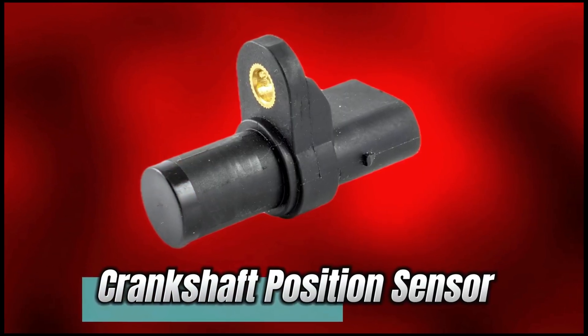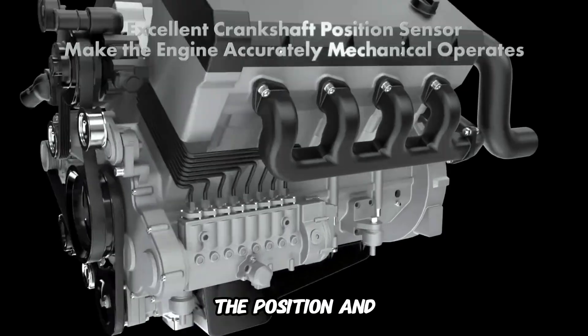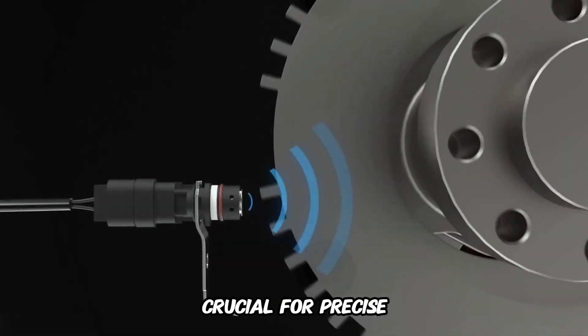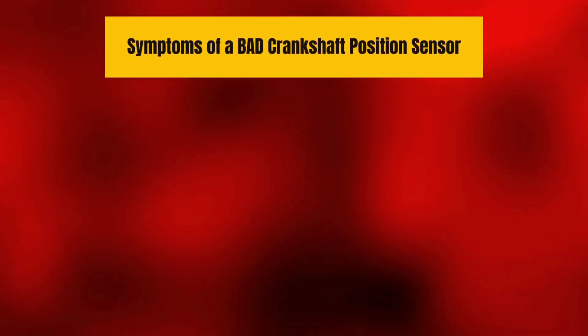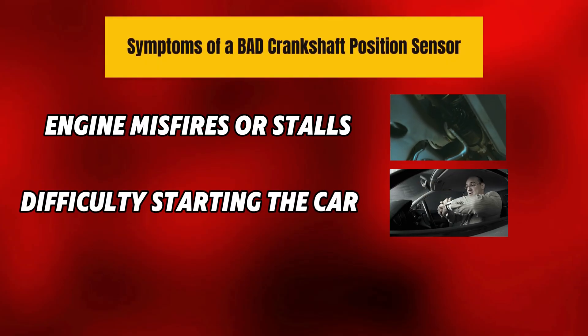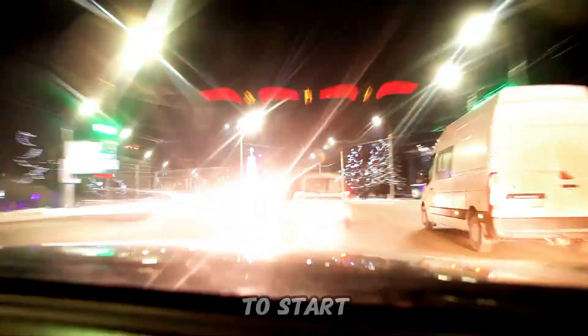Number 5: Crankshaft Position Sensor. The crankshaft position sensor monitors the position and speed of the crankshaft, which is absolutely crucial for precise engine timing. Symptoms of a bad crankshaft position sensor: engine misfires or stalls, difficulty starting the car, poor acceleration. If your car's acting like it doesn't want to start, this sensor might be the issue.